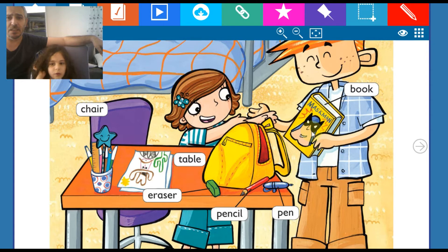What is this? Book. Very good Berlaysha. Well done. You did so well. Thank you.